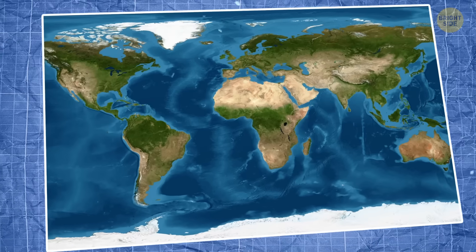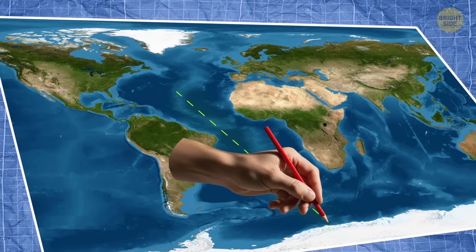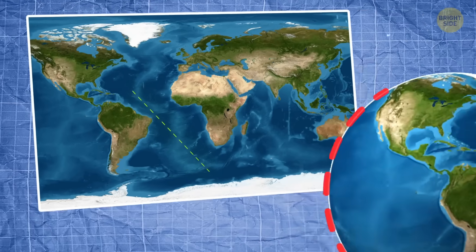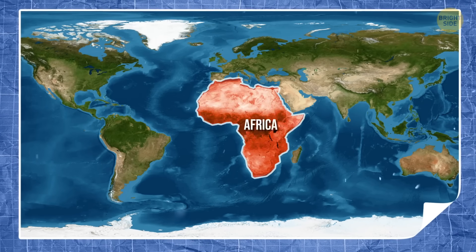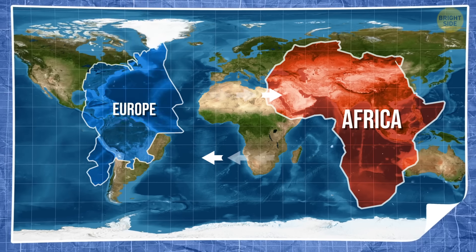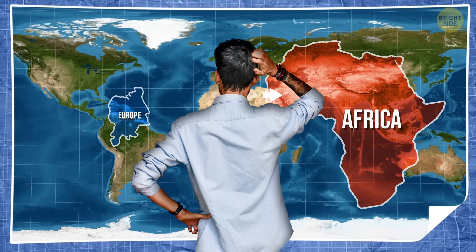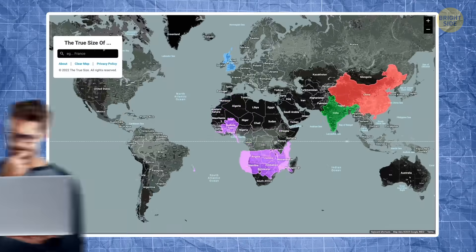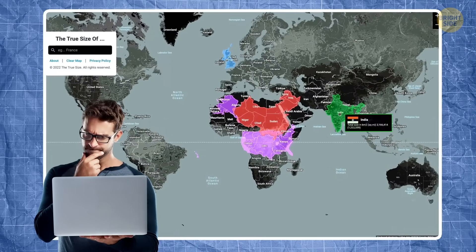Why? Well, it makes a compass bearing look like a straight line. A sailor could just draw a straight line on the map to their destination and follow it across the ocean. However, because of this distortion, Africa looked about the same size as Greenland, which is actually 14 times smaller. Europe looked nearly as big as Africa, when in reality Africa is about three times its size. In fact, Africa is so massive that you could fit the United States, China, and India inside it and still have room to spare.